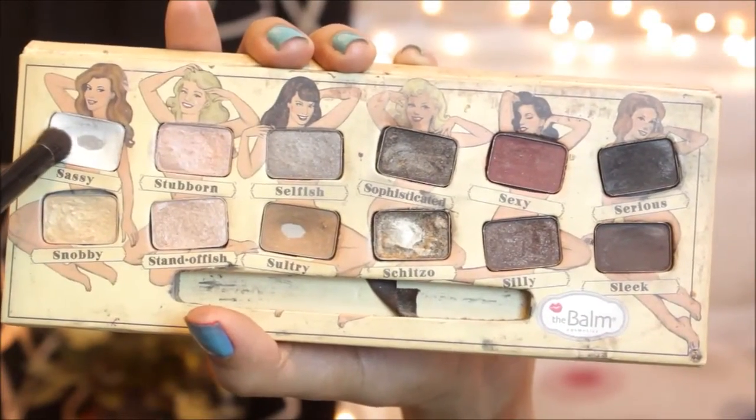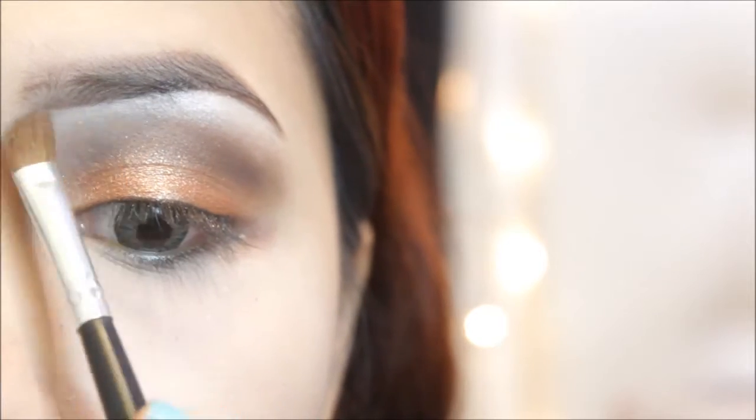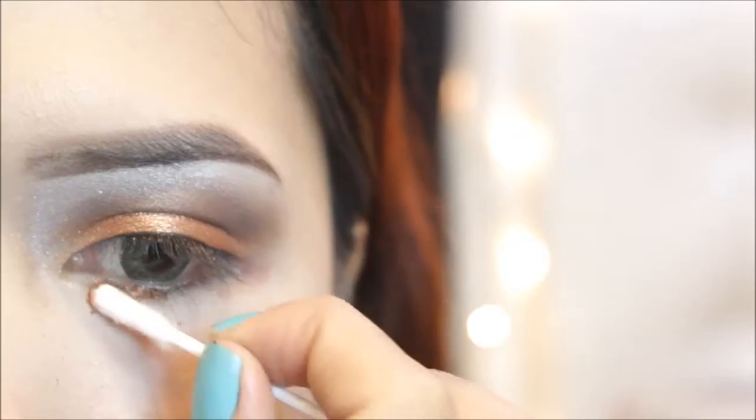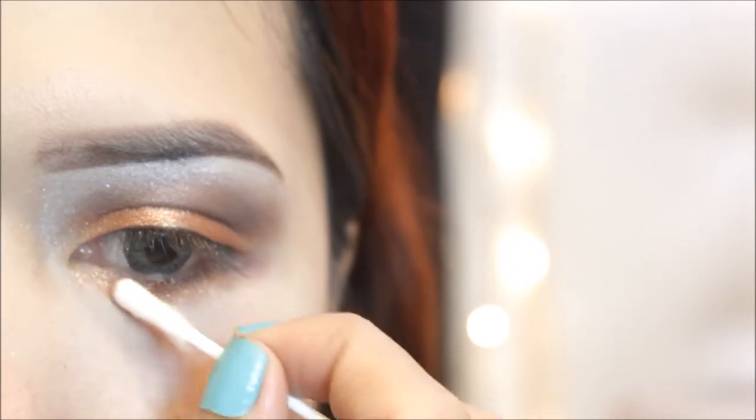Highlight your brow bone using a white shimmery eyeshadow. Then, using the same bronze eyeshadow, apply it on your lower lash line.